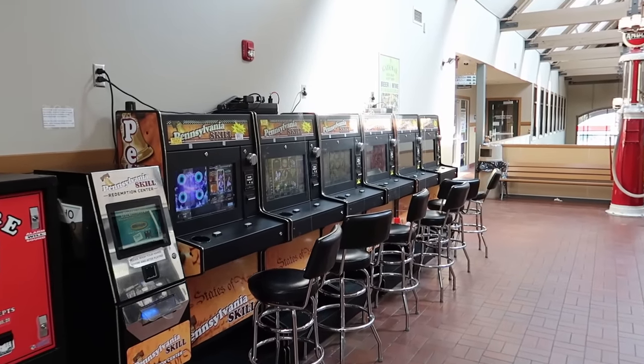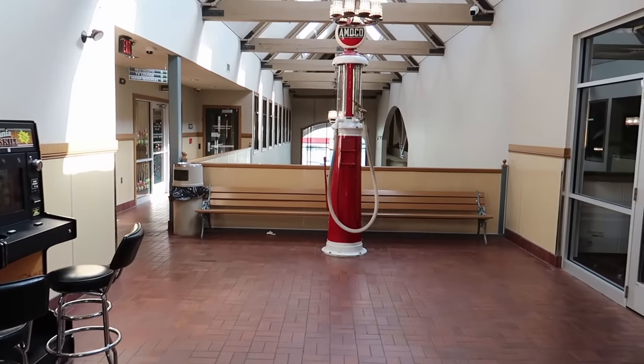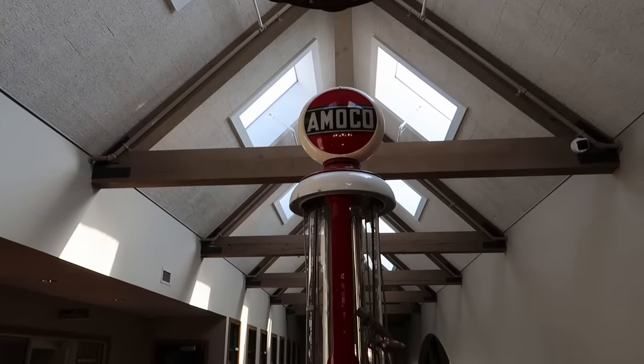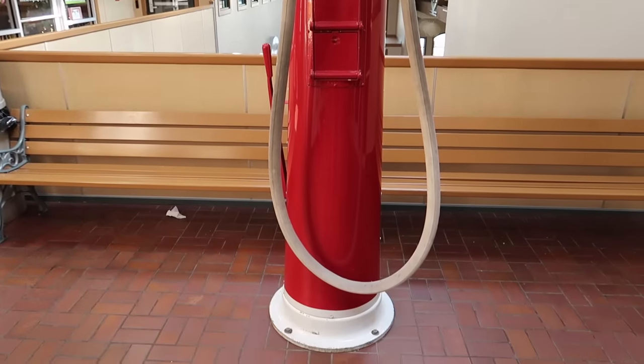Up here on the second floor it looks like we have some casino games, and we have this really cool vintage gas pump. All righty, let's head into the town and see what we can find.